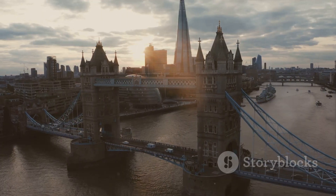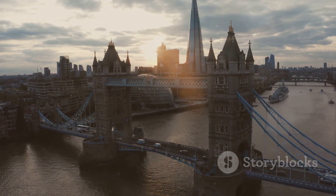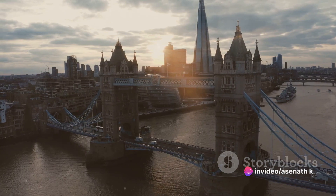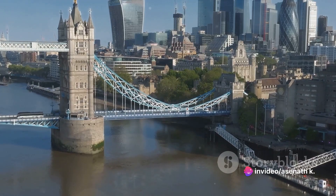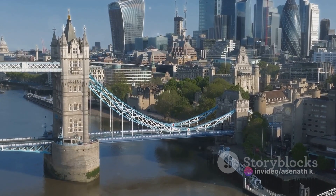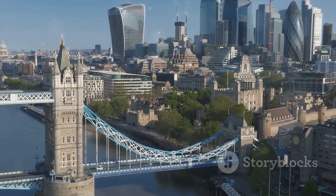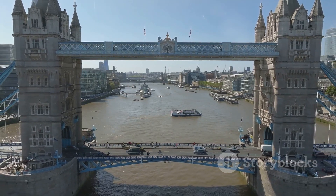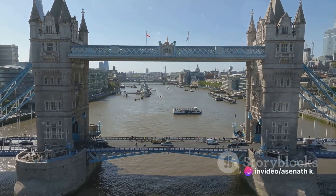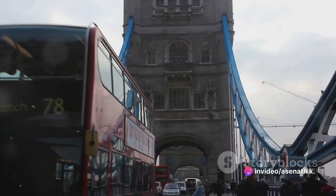World War II, too, left its mark. The bridge survived, but bore the scars of the Blitz, a stark reminder of the city's tumultuous past. Each version of the bridge had its unique architectural style, reflecting the era it was built in. The Roman bridge was practical and utilitarian. The medieval one was a bustling microcosm of London life, while the Victorian version showcased the era's penchant for grandeur and ornamentation.